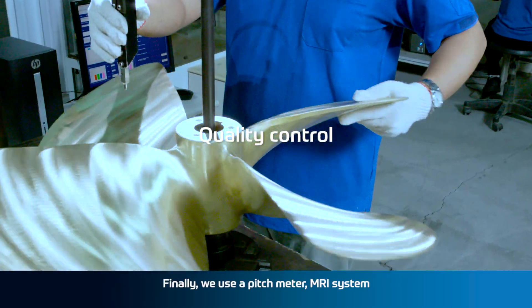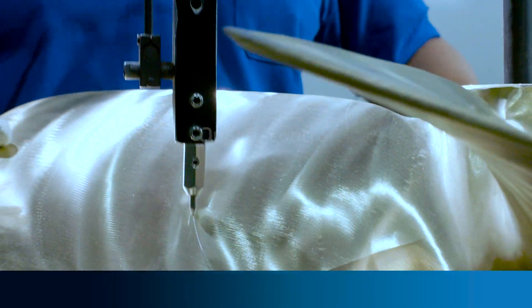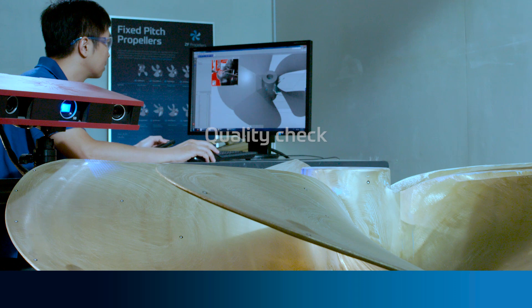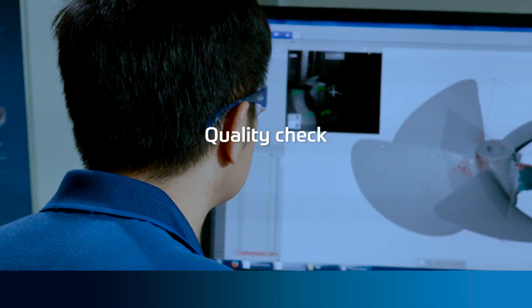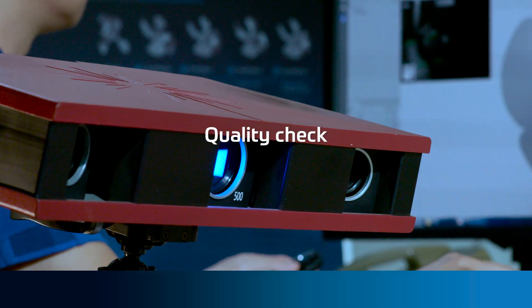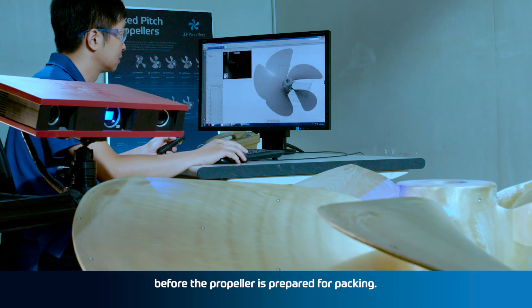Finally, we use a pitch meter, MRI system and 3D scanner for the ultimate quality assurance, with a final in-depth inspection before the propeller is prepared for packing.